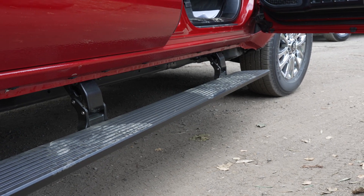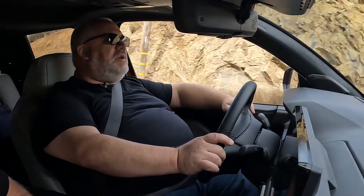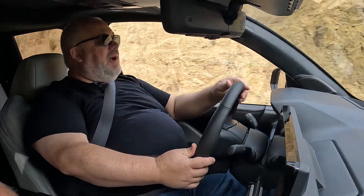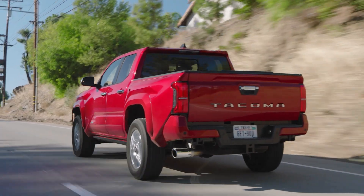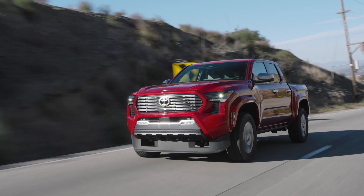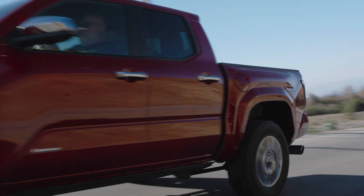If this powertrain is not powerful enough for you, there is another one coming: the I-Force Max Hybrid powertrain, which is going to produce 326 horsepower and 465 pounds-feet of torque — making that powertrain the torquiest you can get in a midsize truck. That's not coming until next spring. But for right now, we have the 2.4-liter making 278 horsepower and 317 pounds-feet of torque, which is plenty for this vehicle.